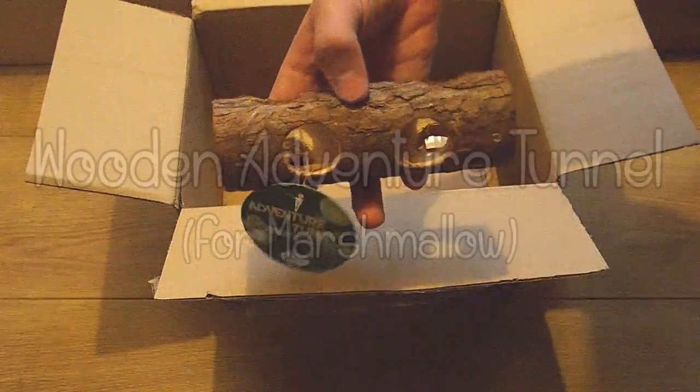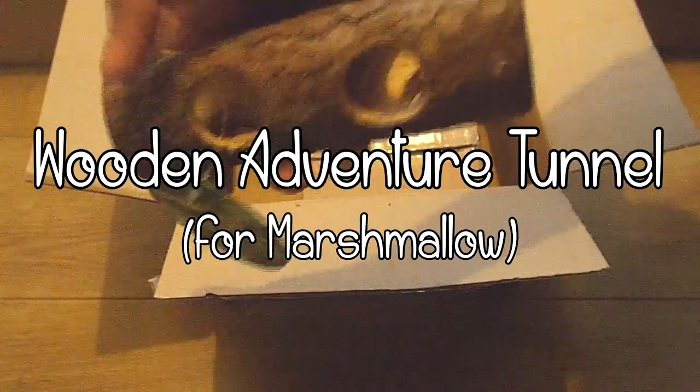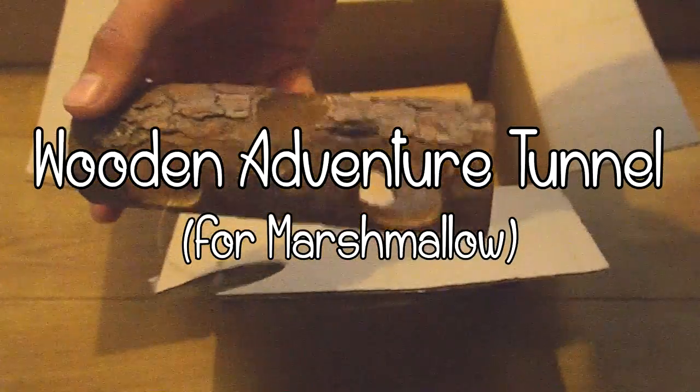The first thing I bought was for Marshmallow and it's this adventure tunnel. It costs £1.49 but it's actually much smaller than I thought it would be. I think she'll still be able to play in it but if not I'll give it to the geckos.